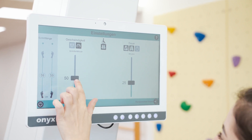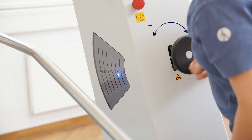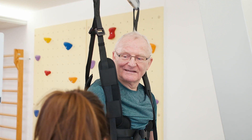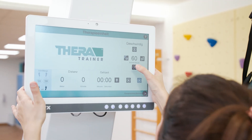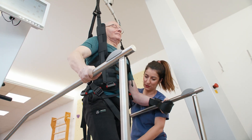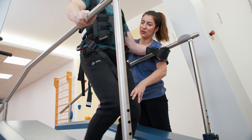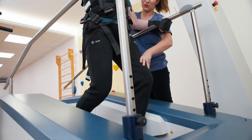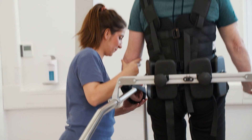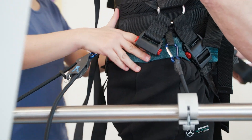Easy to use is really important to the TheraTrainer Lyra. Important settings such as weight relief, stride length, and speed can all be comfortably, quickly, and intuitively adjusted according to the patient's needs. During the treatment, the therapist has access to the patient from all sides and can monitor the training parameters on the display screen. Special pelvic stabilizers mean that even severely affected patients are given the support they need.